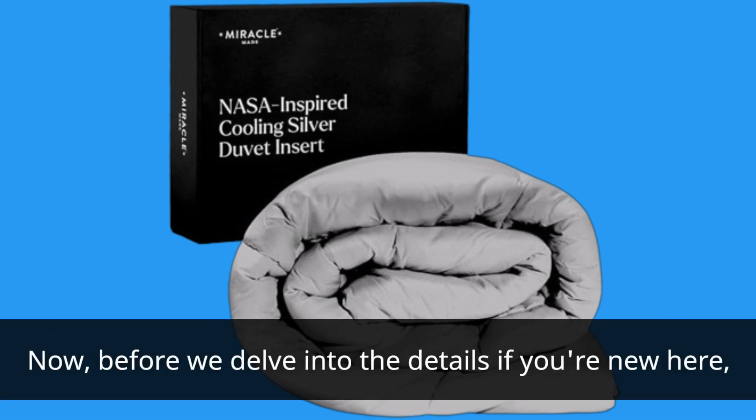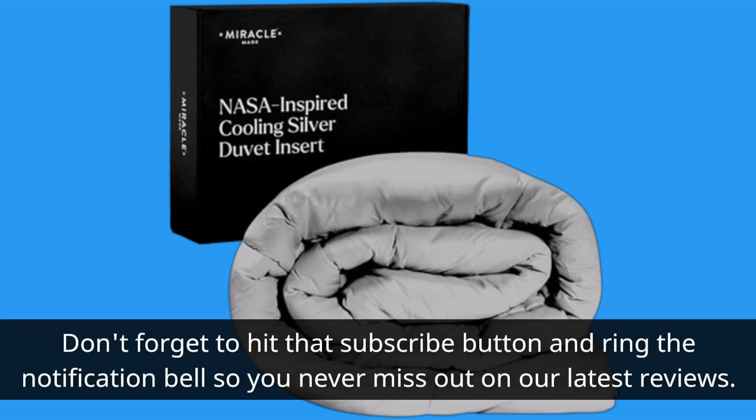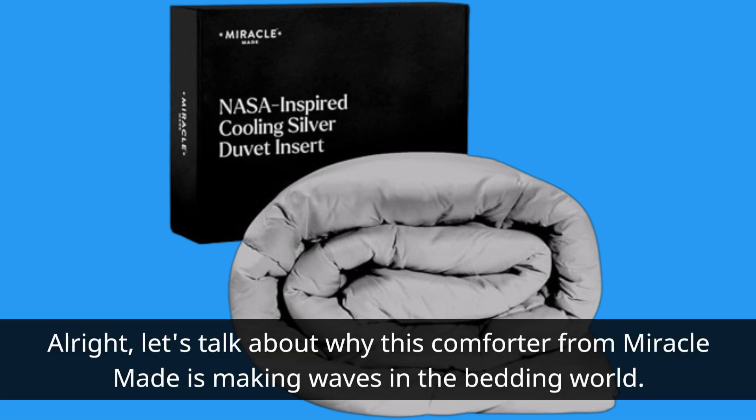Before we delve into the details, if you're new here, don't forget to hit that subscribe button and ring the notification bell so you never miss out on our latest reviews. All right, let's talk about why this comforter from Miracle-Made is making waves in the bedding world.